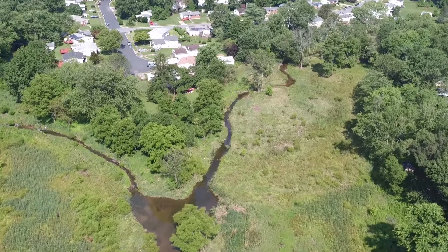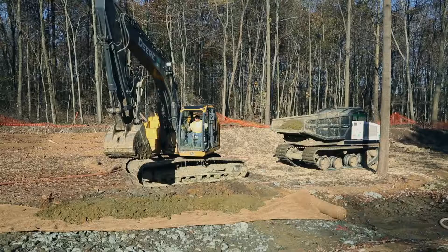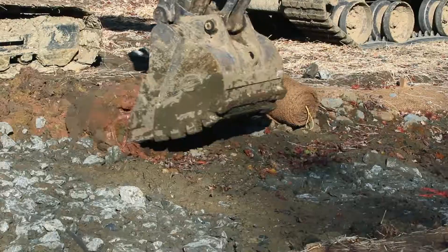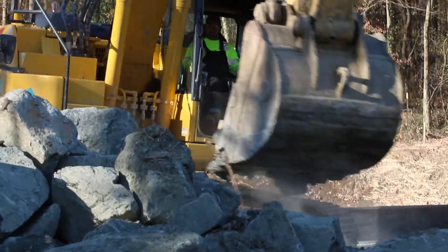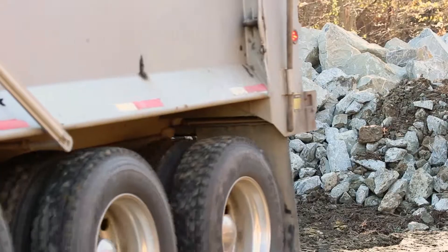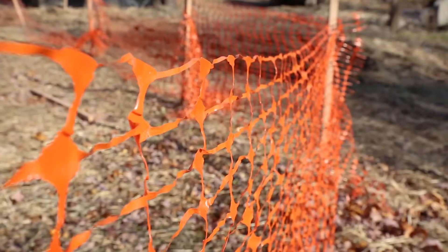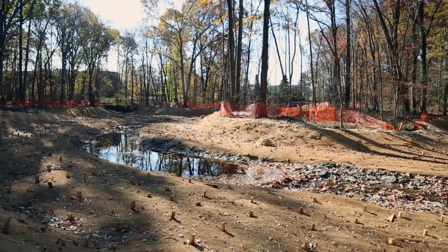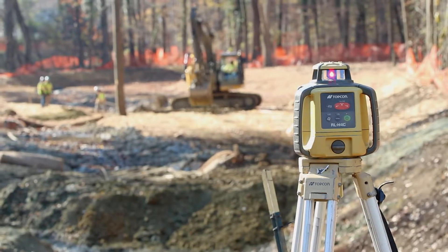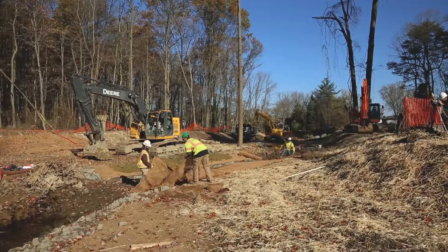Baltimore County is making our streams healthier while meeting federal, state, and regional requirements. During the construction phase, you may notice some changes around the stream project areas. Heavy equipment like excavators remove large amounts of dirt to lower the floodplain. Large stones are moved and placed in the stream with precision. Some residents will observe traffic from trucks hauling materials to and from the site. High visibility safety fencing will be installed along the perimeter of the work areas. The duration of construction will vary, but it is usually complete within six to nine months, depending on the size of the project.